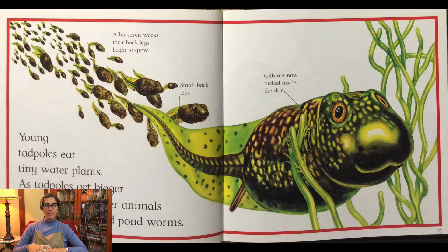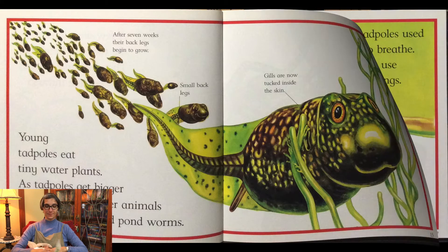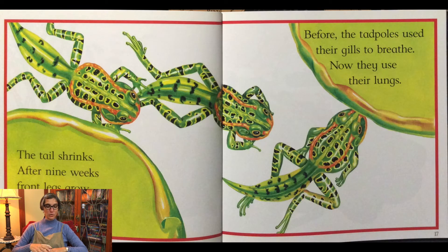After seven weeks their back legs begin to grow — small back legs. Gills are now tucked inside the skin. The tail shrinks. After nine weeks front legs grow near where the gills used to be.